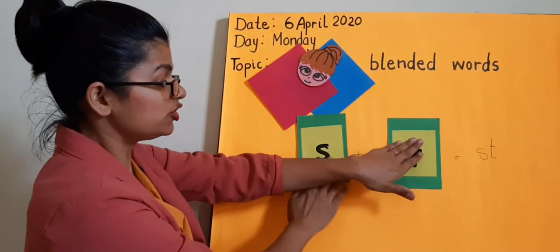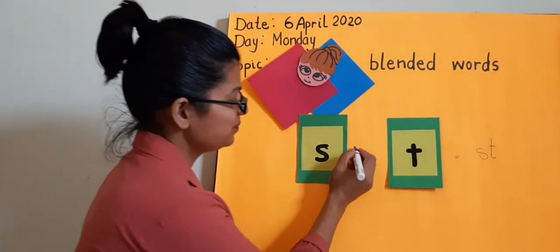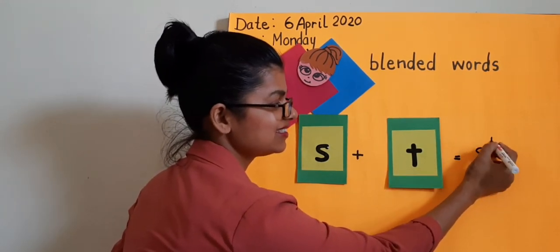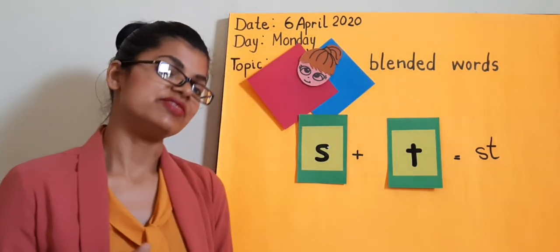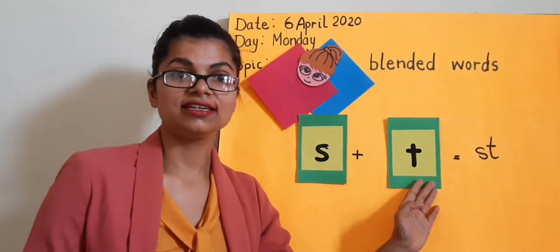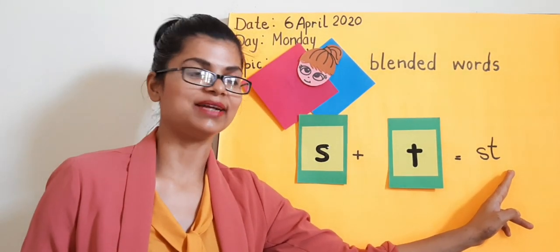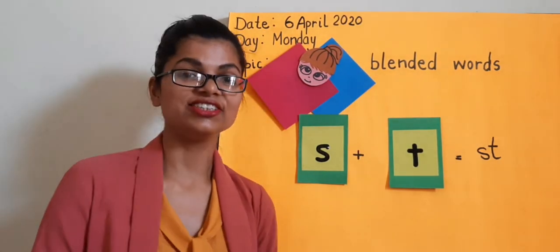When they are together, they make the sound of S-T. Blend them together and they make the sound of St. St. St. One more time — S, T, St. Good job.